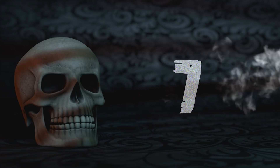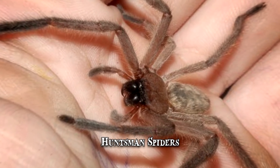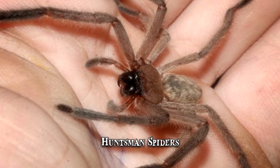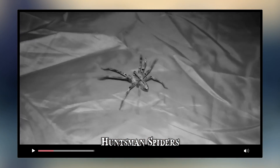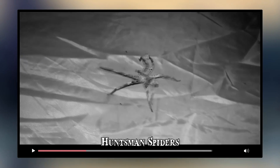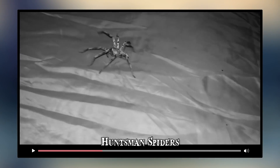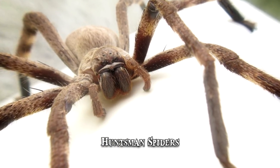Number 7: Huntsman Spiders. There is a reason the Huntsman spider was given this name. When following its prey, it possesses astonishing speed and aggression. Because of its size, it's also been referred to as the giant crab spider. Some species even use unique kinds of movements, resorting to cartwheeling instead of walking when hunting. It's native to tropical regions around the world.